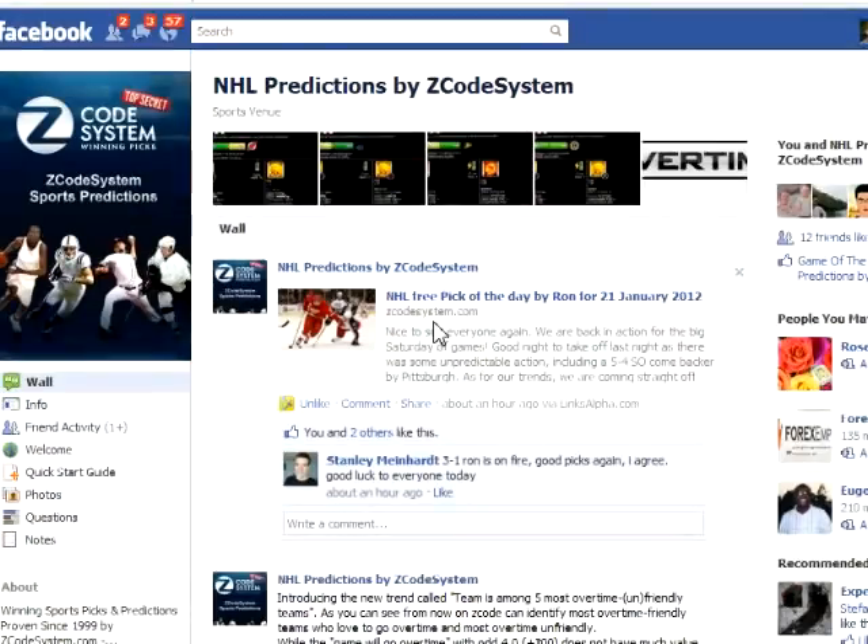Hey guys, it's Mark again with a new video review of the new Zcode system that I've been beta testing for a while. So, what is Zcode and how does it work?